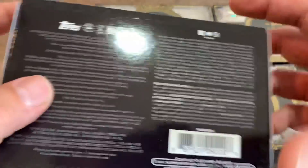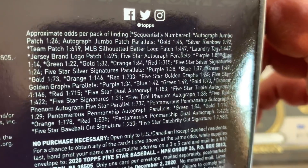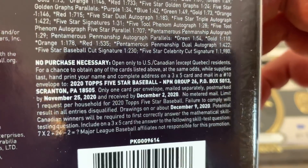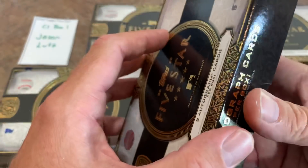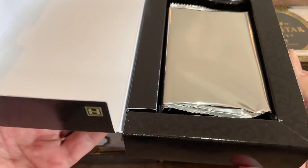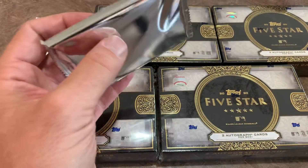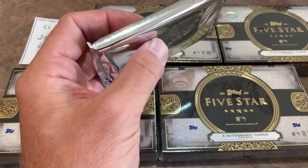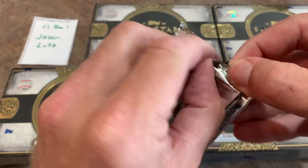For all the odds fans out there, here are the odds — and also the no purchase necessary information for those who like to see that. If you'd like, you can send in a postcard to maybe get some free cards from Topps. There's only one pack inside, so let's see what we've got for Jason. There are only two cards, as you know.